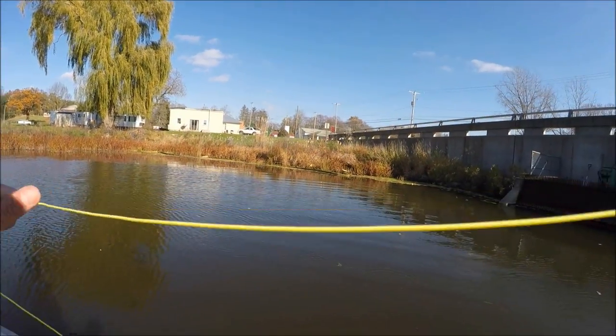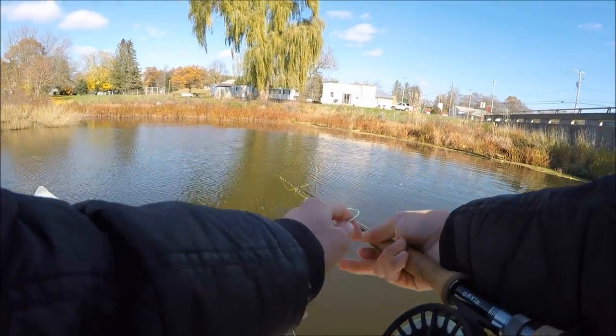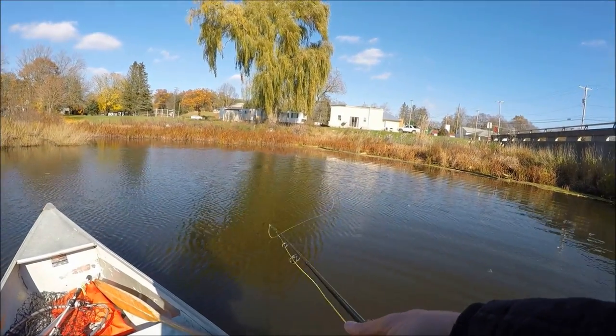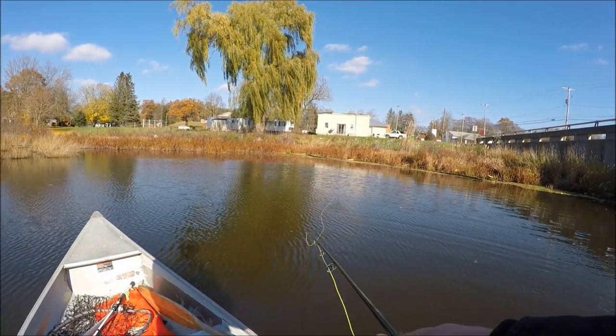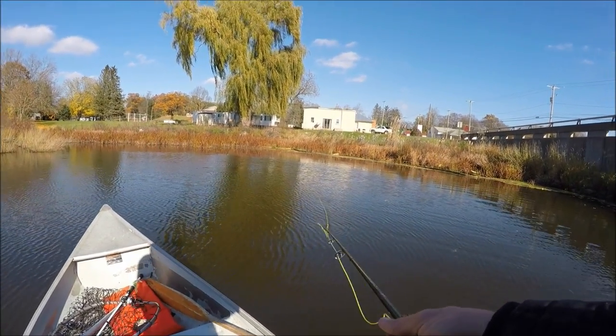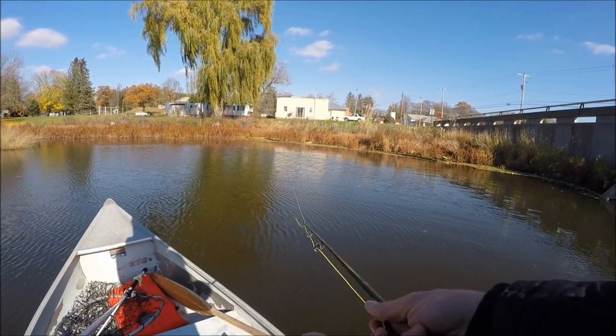Just had a Pike go for it — I didn't see him. I felt a little something and I saw a swirl from when he took off. He unhooked himself though. He might still be willing to bite, let's find out.